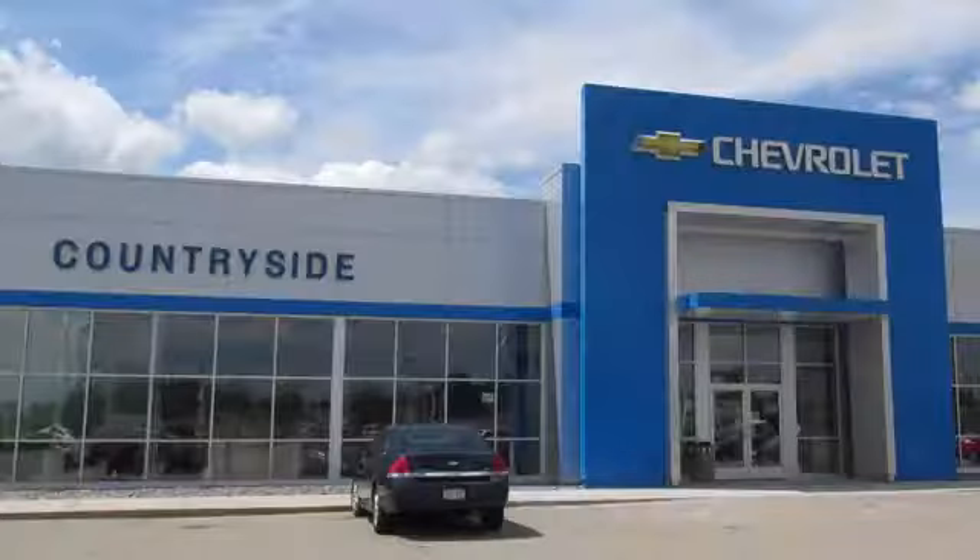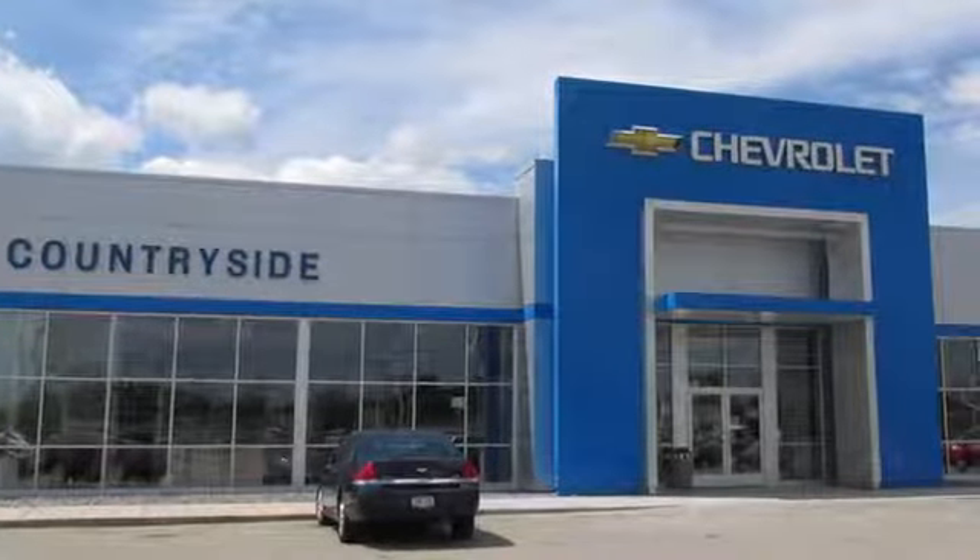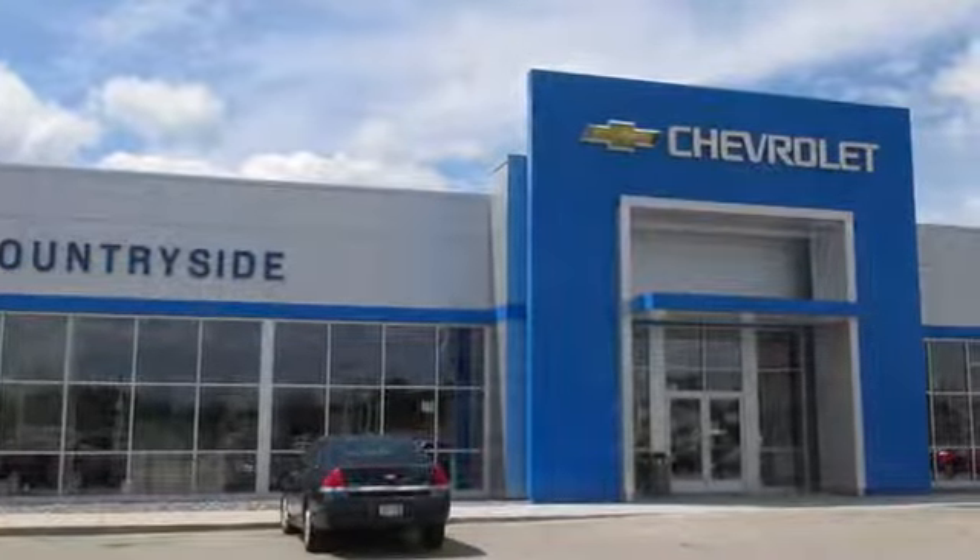Hurry in today and see it for yourself. Stop by Countryside GM Auto Group in Beaver Dam today.